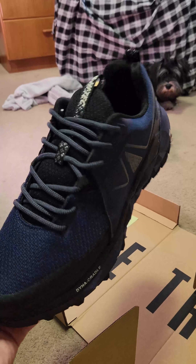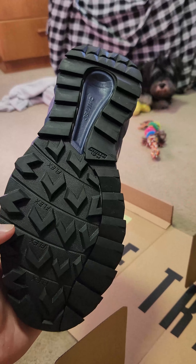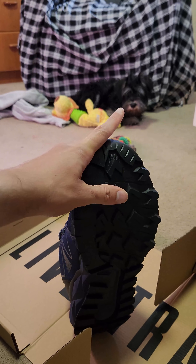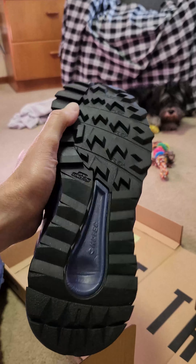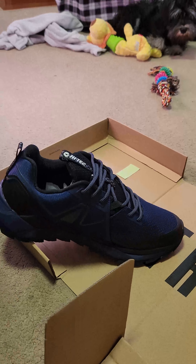I'm looking forward to trying these out — they look really comfortable. I actually need a waterproof shoe because when I walk my dog Shana, a miniature schnauzer, on the grass, my feet get wet. So I was looking for a shoe that would solve that issue.